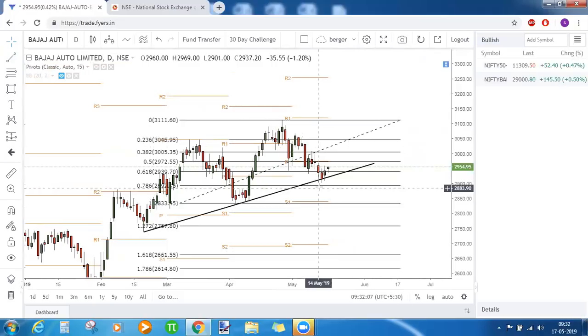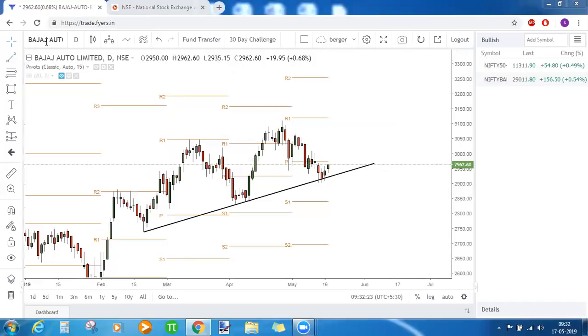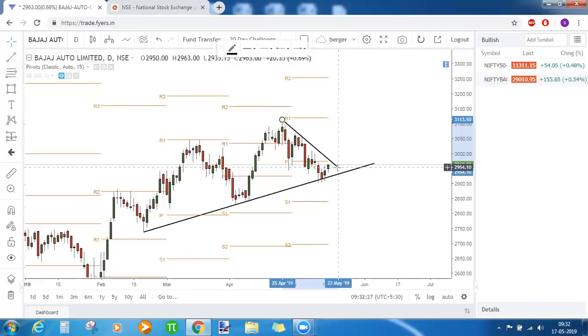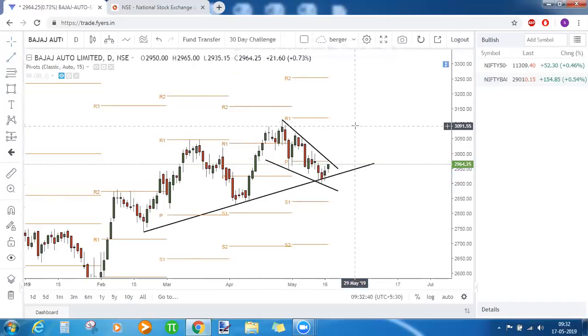In Bajaj Auto, there is a long-term trendline support along with the 0.786 Fibonacci level acting as support — from there we could see a quick bounce back. As retail traders, we can draw a falling wedge here. On the break of this falling wedge and on the break of the central pivot point, we can be bullish on Bajaj Auto. The clearly evident support gives us a key level at 2,975 — above that we will be bullish on this stock. These are the stocks and indices for today, thank you all for joining.